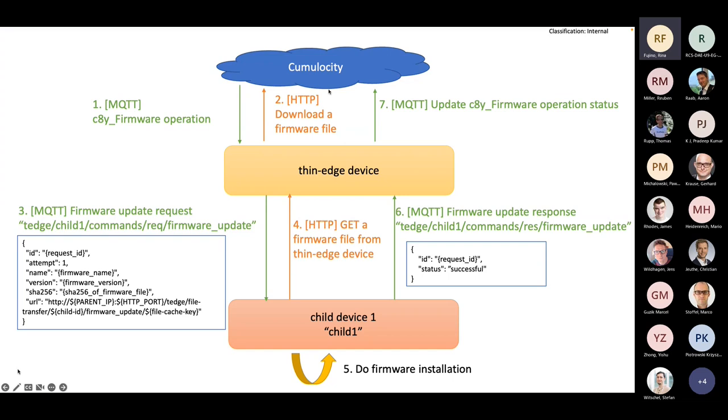Once the download is done, the thin edge device creates a request to the child device and publishes it via MQTT. The topic name is always 'tedge/child-id/cmd/firmware_update', with a payload containing: id, temp, name, version, SHA256, and URL. The child device needs to subscribe to this topic, then get the firmware file from the thin edge device using the URL provided in the MQTT request payload.